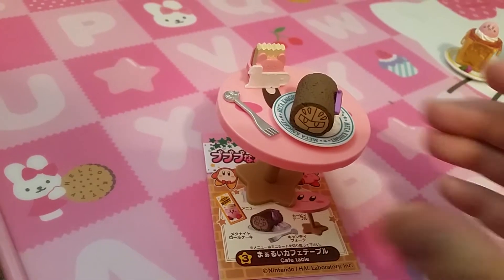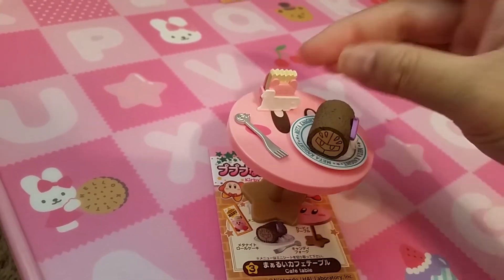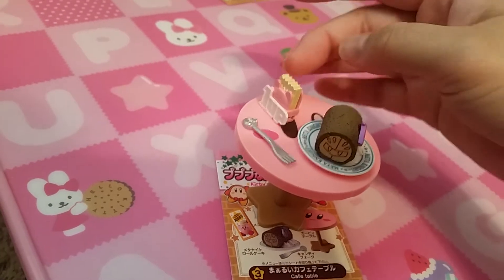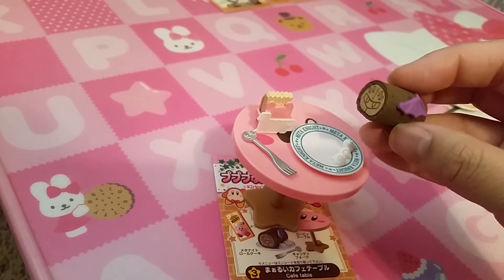Set three is Cafe Table. So it is a table with Kirby's face in it. I have one with Waddle Doo from a different set, a napkin holder, and a Meta Knight chocolate roll cake.